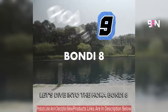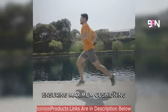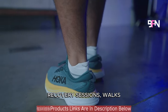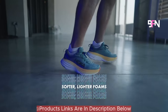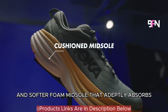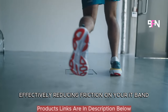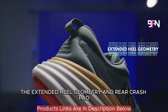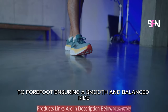Let's dive into the Hoka Bondi 8, revered as one of the most cushioned offerings in the Hoka lineup, ensuring maximum cushioning, stability and comfort for your daily runs, recovery sessions, walks, jogs, treadmill workouts and all-day wear. The Hoka Bondi 8 features a novel, lightweight and softer foam midsole that adeptly absorbs the impact of each stride, effectively reducing friction on your IT band. The extended heel geometry and rear crash pad contribute to a seamless transition from heel strike to forefoot, ensuring a smooth and balanced ride.